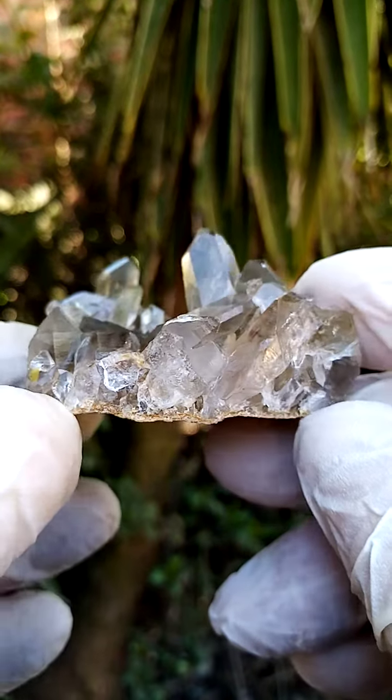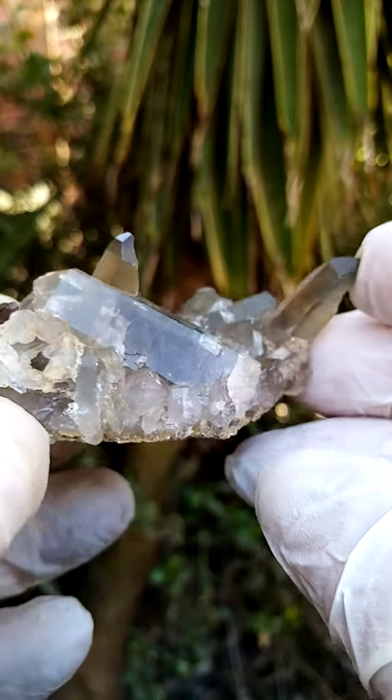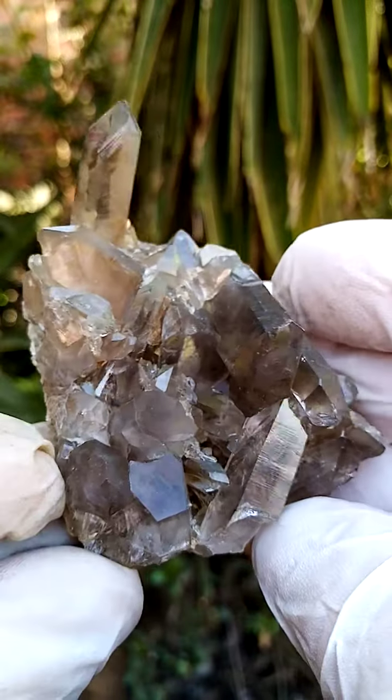The specimen itself is a flat plate, so going around like that, you can see the projection. From a display point of view, I would display it at an angle, perhaps like this.